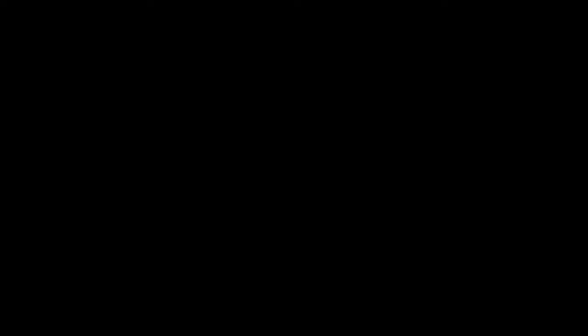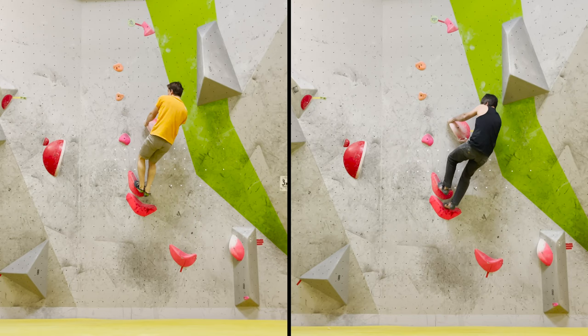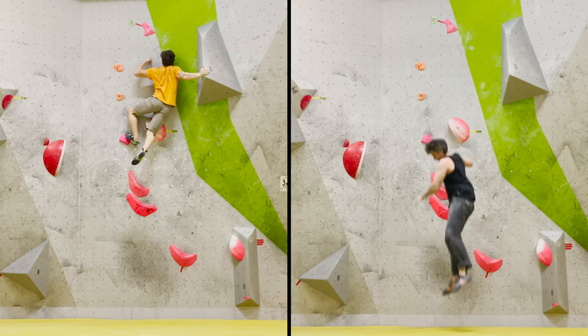Okay, next problem from the same youth climbing competition — this is the 2006-2007 girls category. It's around 7a, and the same — it's not an easy problem for girls, and as you can see, not easy for Ilya's shoulder either.